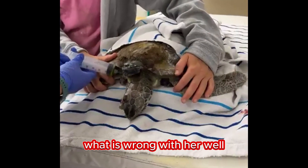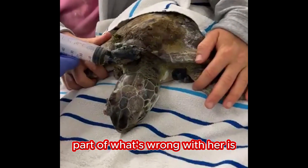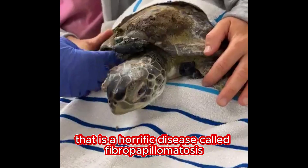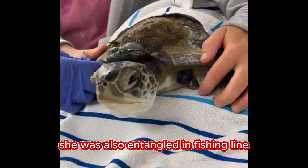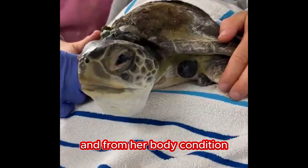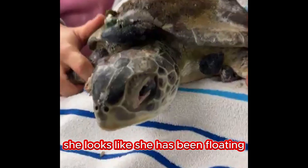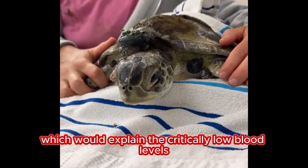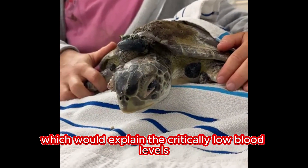What is wrong with her? Well, part of what's wrong with her is those tumors that you see — that is a horrific disease called fibropapillomatosis. She was also entangled in fishing line, and from her body condition, she looks like she has been floating and has not eaten for a very long time, which would explain the critically low blood levels.